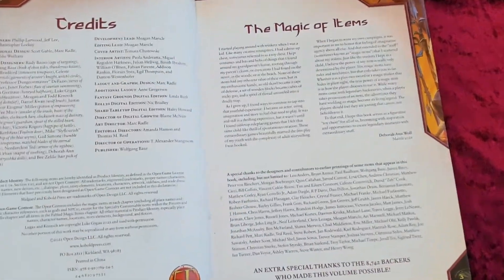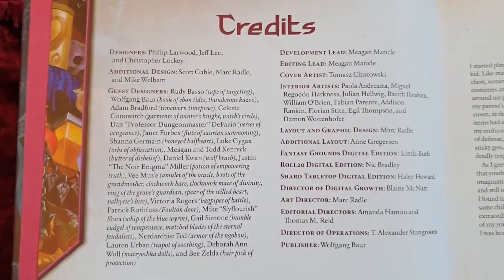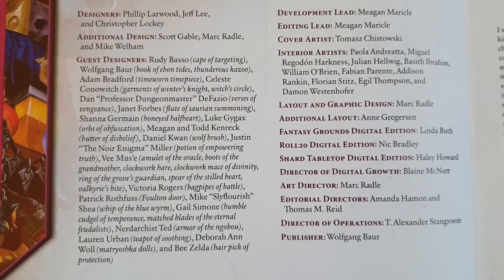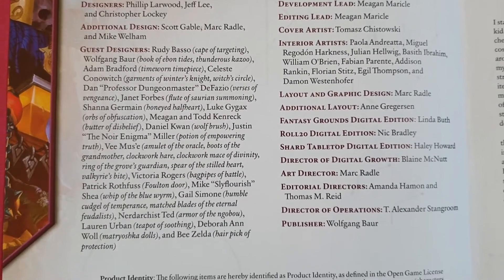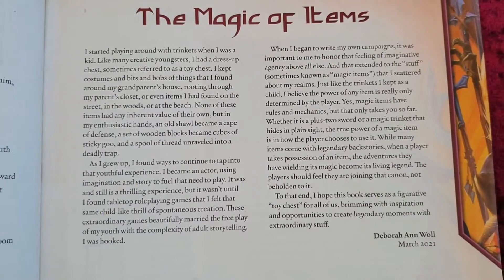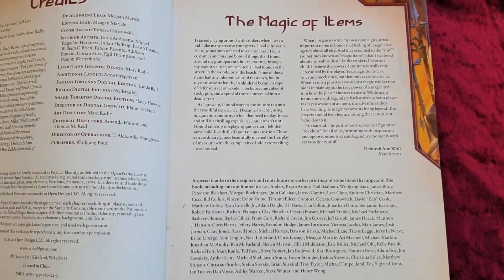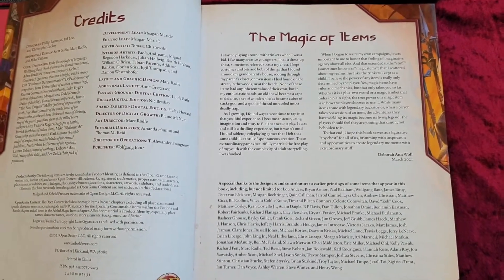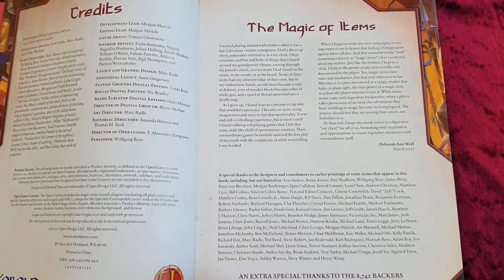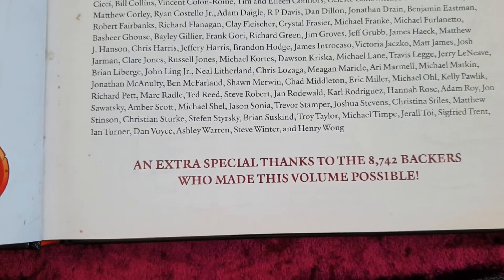So without further ado, let's jump right in and see what is going on in The Vault of Magic. You've got a good little intro here. You can see the game's guest designers — many famous YouTubers and big names in the industry who have worked on some of the magic items here. There's a little introduction by Deborah Wall, who was in True Blood, and who now has many famous shows on YouTube. And here you see the 8,742 backers.